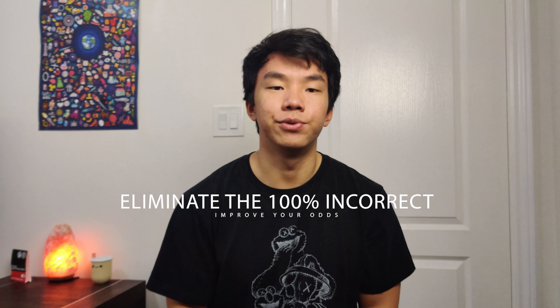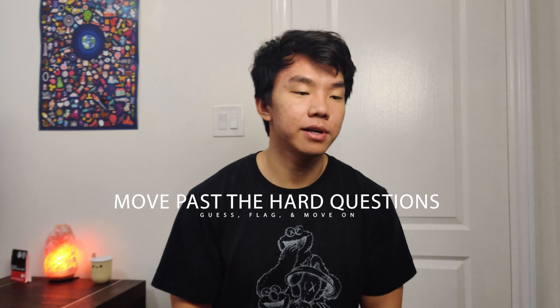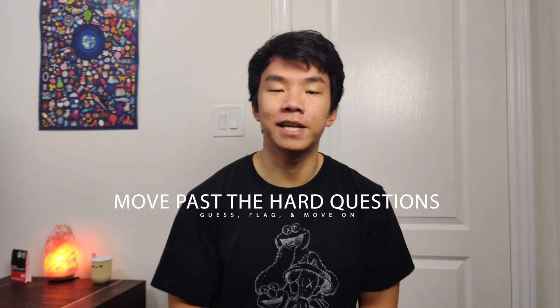If you feel a question is hard, trust that you're a confident reader and everyone else in the room is probably feeling that too — you're not alone. If you get to a hard question, try to eliminate some of the answer choices you know are wrong. If you can cross out two of four choices, you've already improved your chances to 50-50. Then, if you're stuck between a few choices, just choose one based on the best of your ability, flag it, and move on. The extra time you spend on that one question could cost you five or six questions you don't even get a chance to attempt.